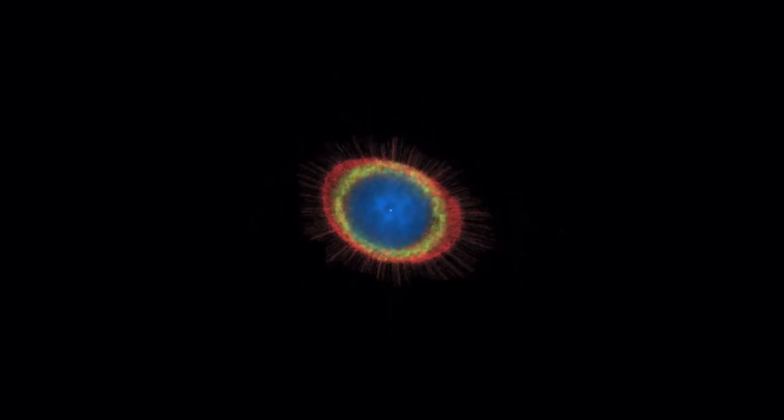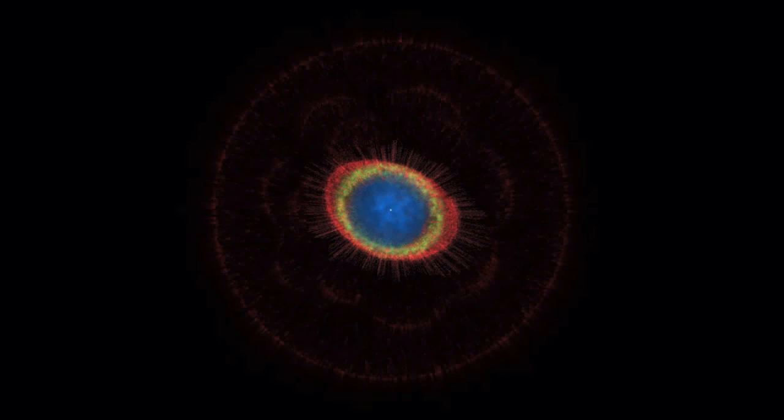Glowing hydrogen also reveals the inner and outer halo lobes, which formed when the star began to burn out.